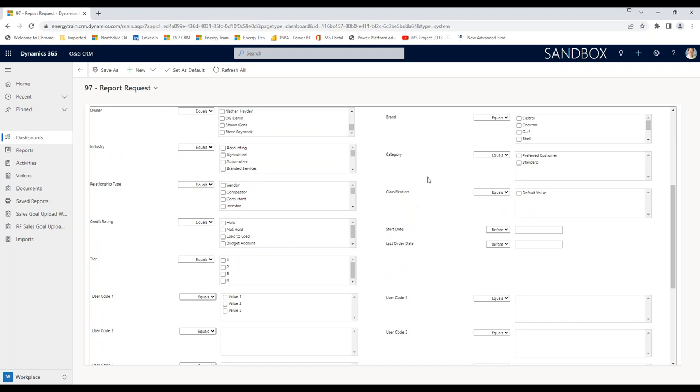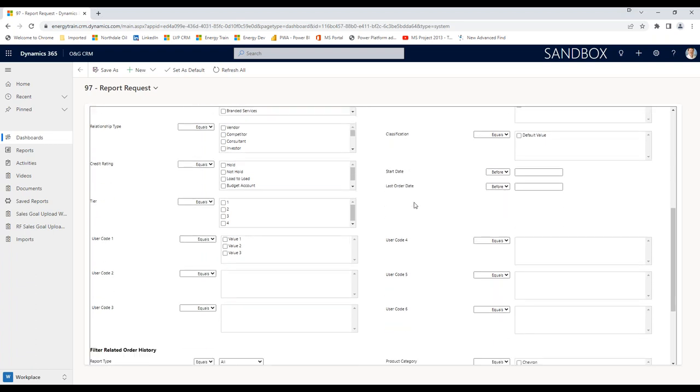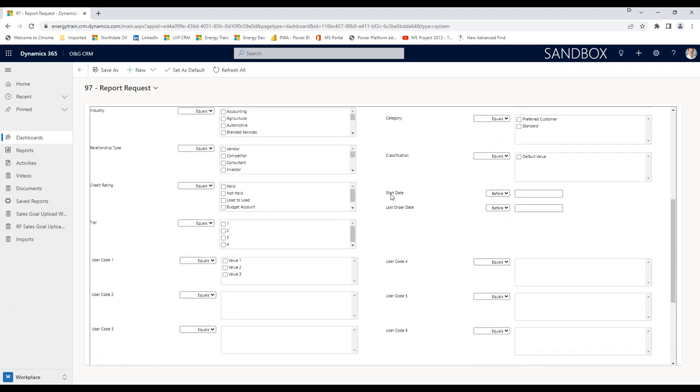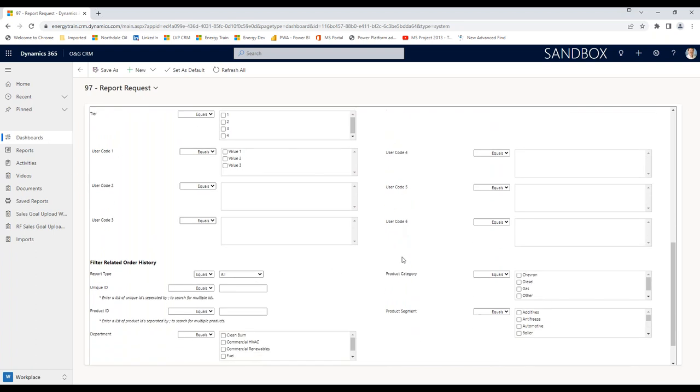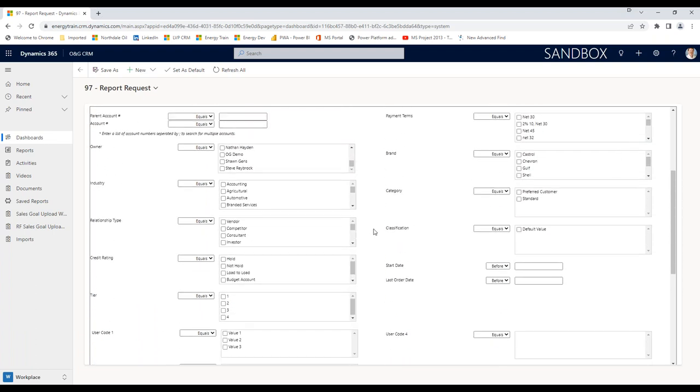There are categories and classifications — if your company uses these, you can filter down the data based on these values. If you only want to analyze customers that started doing business with you on a certain date, or based on when they last ordered, you can apply that as well. We keep track of these dates on the account record. And then there are six user-defined fields. If your company's not using these, your screen will look a lot like mine. This is a way for me to filter on which accounts I want, and if I don't do anything here, I'm going to get all of them.